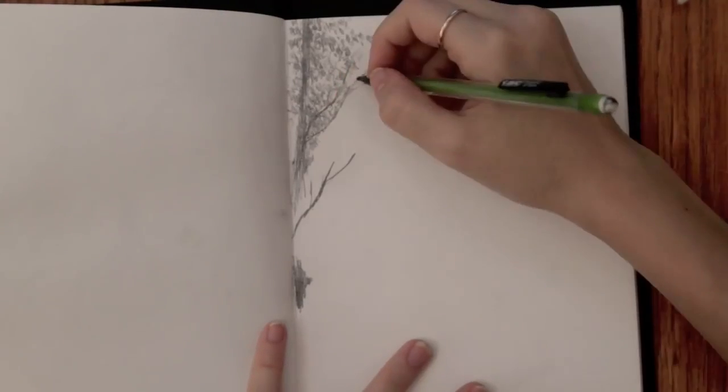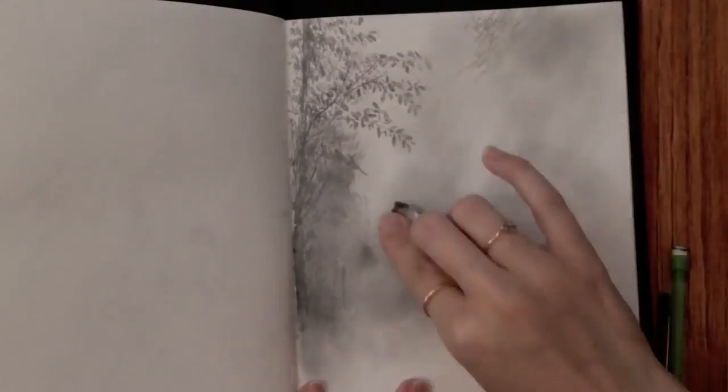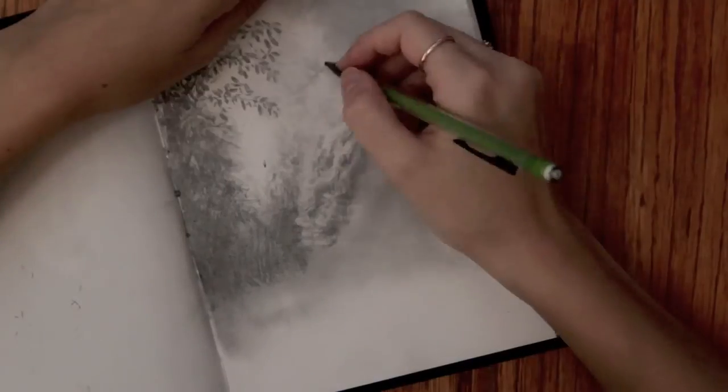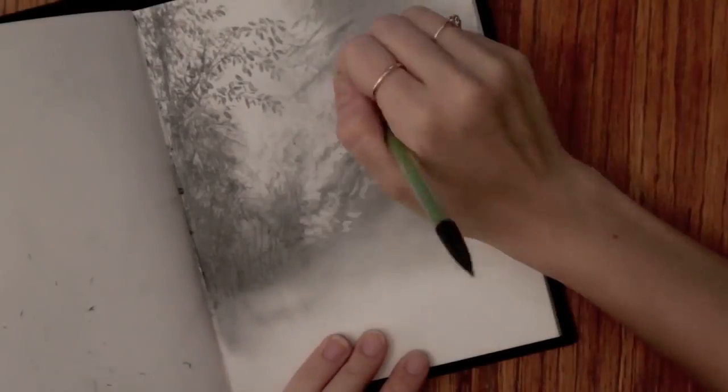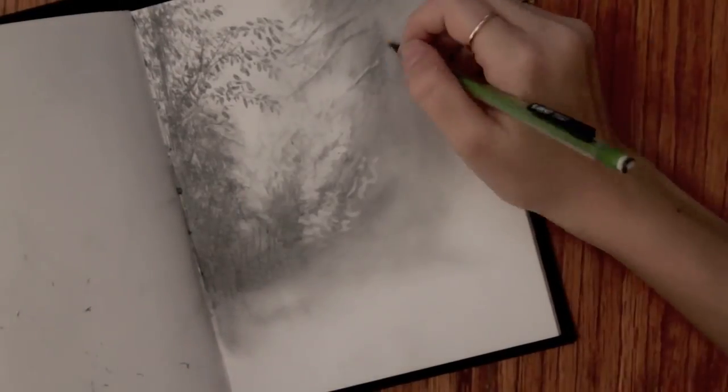This little forest sketch is probably the one that I put the most time into. I just really love the values. I saw a picture on Tumblr that I really liked and I was inspired to draw this little forest.